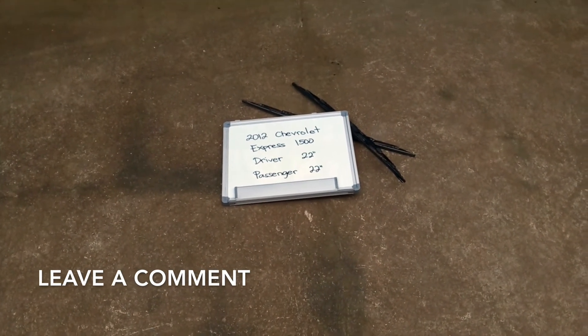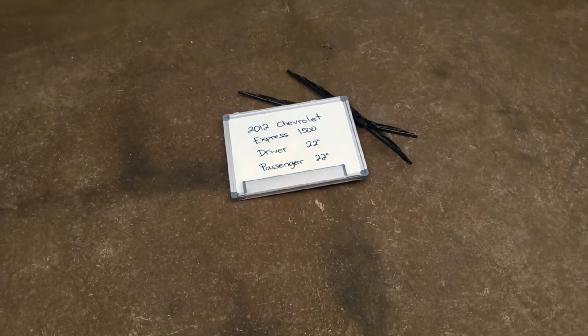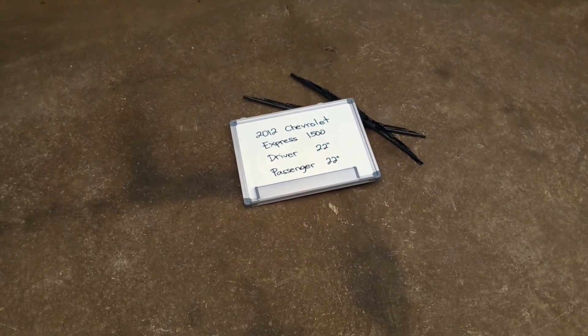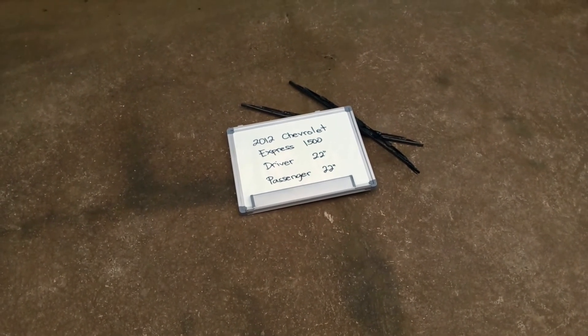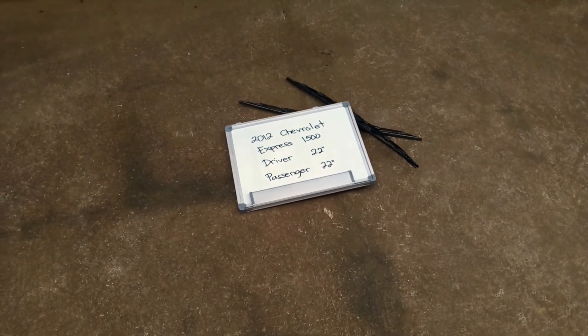The wiper blade replacement size for the 2012 Chevrolet Express 1500 is this size right here. The blade size is the same for both sides, which is a very important note to remember. As you can see, it is 22 inches on both the driver and passenger side.